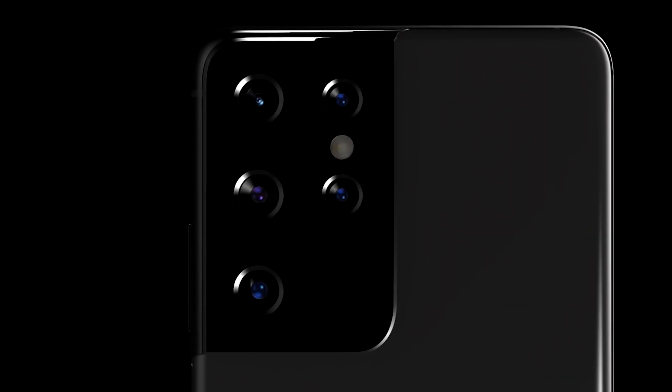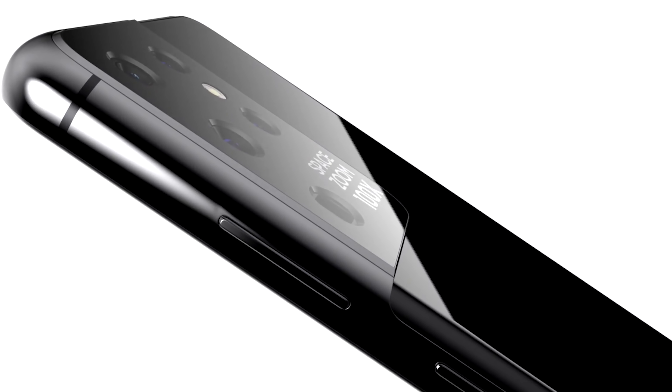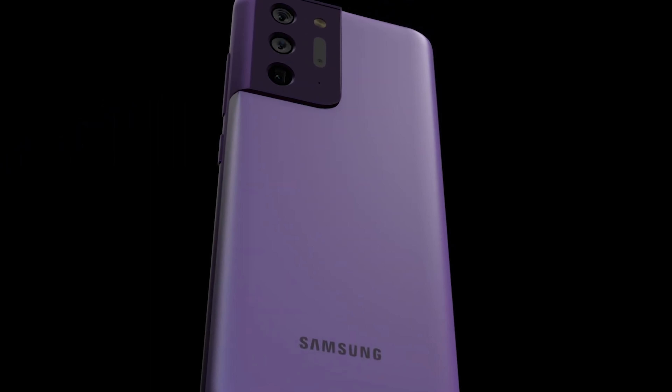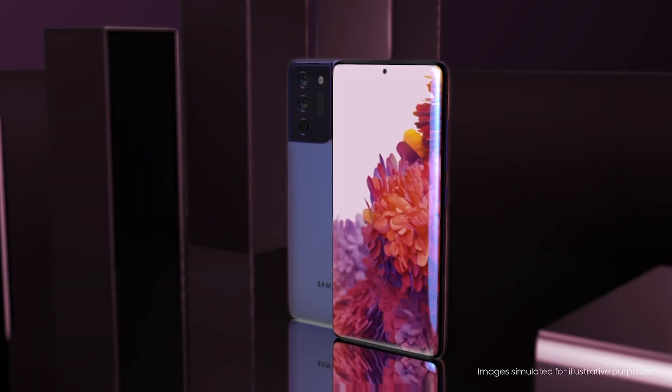We've had so much news on the Galaxy S21 this week. We've got the live reveal of the S21 Ultra and the S21 Plus, new accurate HD renders, benchmarks, more confirmation of specs, and some interesting news on the retail packaging.